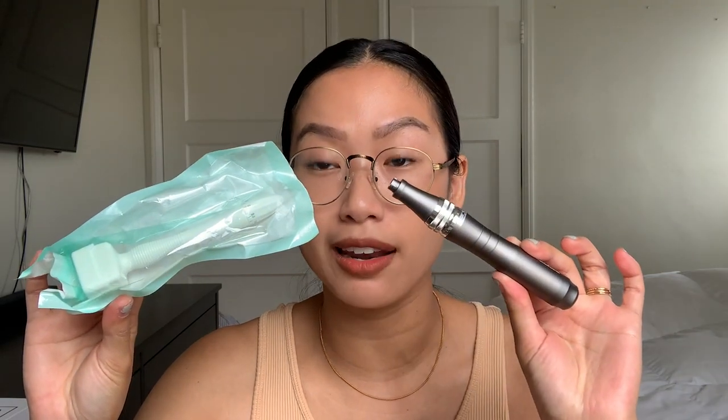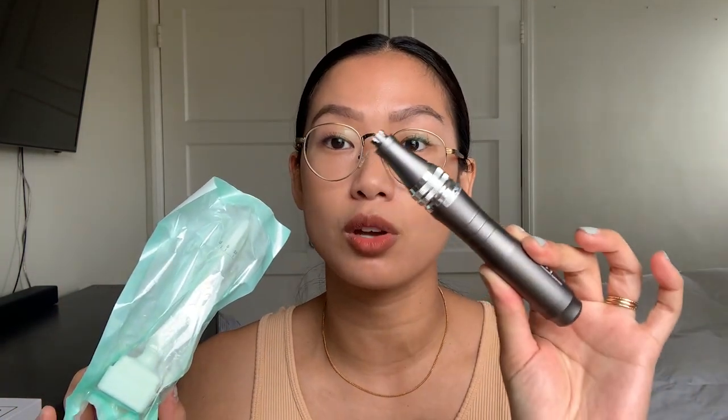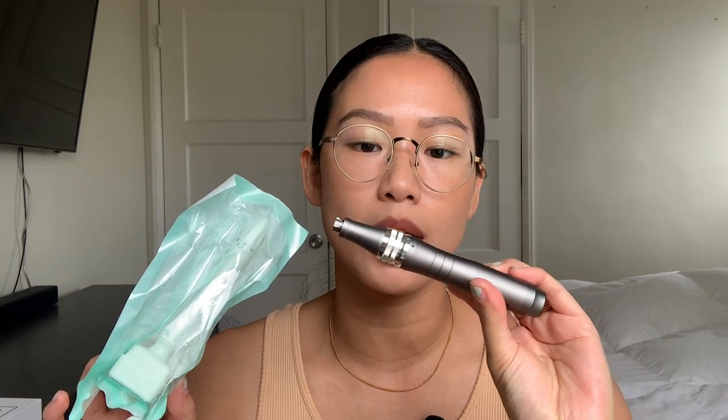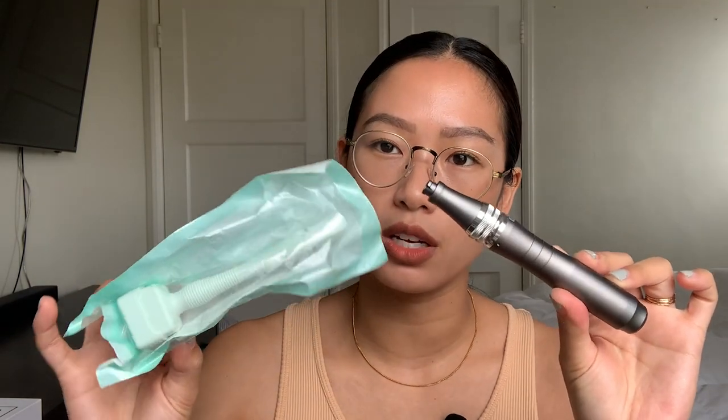Comparing the Dermastamp to the Dr. Pen: the Dermastamp design is very sleek, white, and looks more user-friendly. The Dr. Pen also has a dial and goes up to 2.5 millimeters, while the Dermastamp goes all the way to three millimeters and costs $200. The Dermastamp is only $30–$40 and doesn't go all the way to three millimeters, which is a pro for the Dermastamp. But the design and price can be a pro or con depending on your budget.